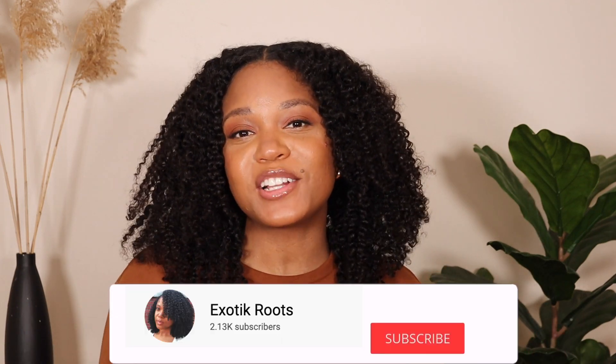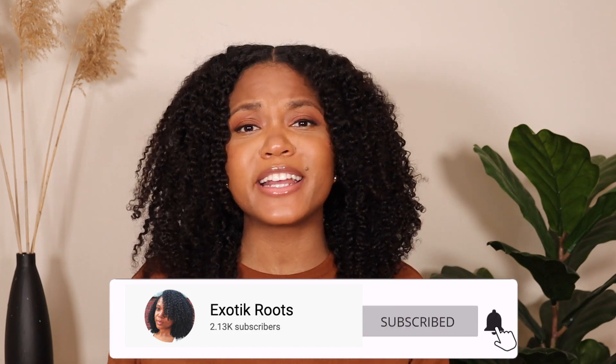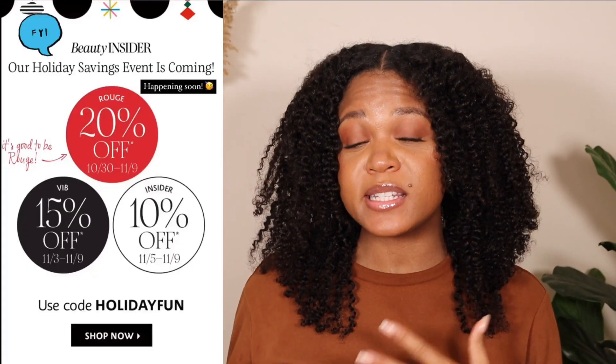Hi guys, welcome or welcome back to my channel. Exotic Roots here. I make natural hair and lifestyle videos. If it's your first time here, do not forget to subscribe down below and also follow me on Instagram at Exotic Roots. On today's video, we're going to discuss my Sephora recommendations for their upcoming holiday sale.